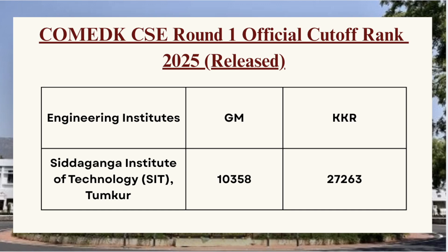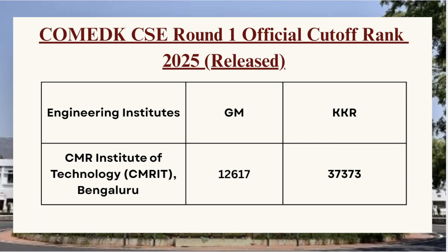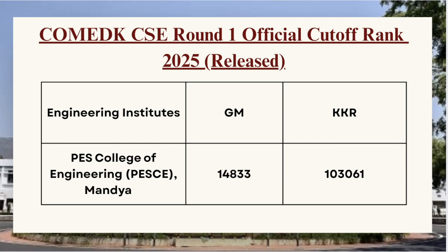Next in the list we have SIT Tumkur. For GM category the cutoff was 10358, for KKR category the cutoff was 27263, and for KKR category the cutoff is 37986. Next we have CMR Institute of Technology — for GM category the cutoff is 12617 and for KKR category the cutoff is 37373.